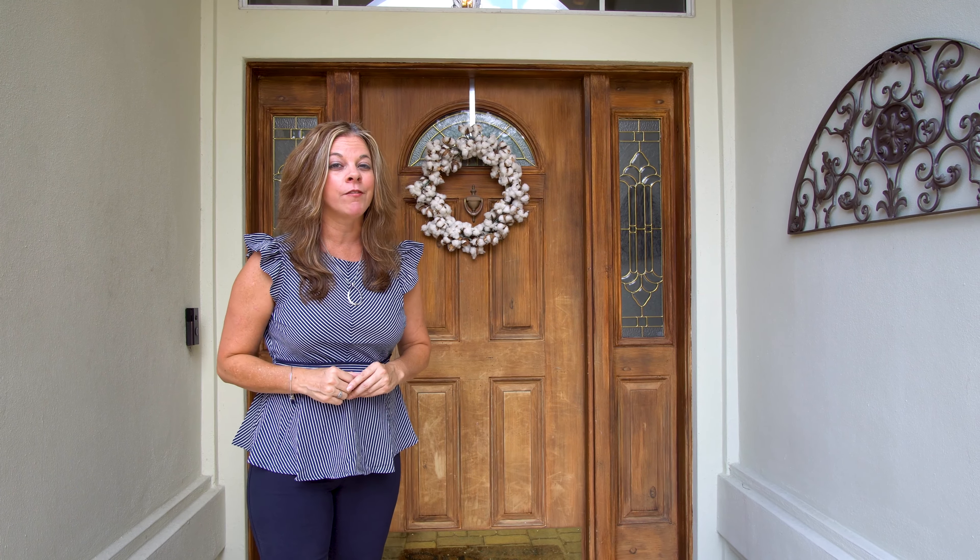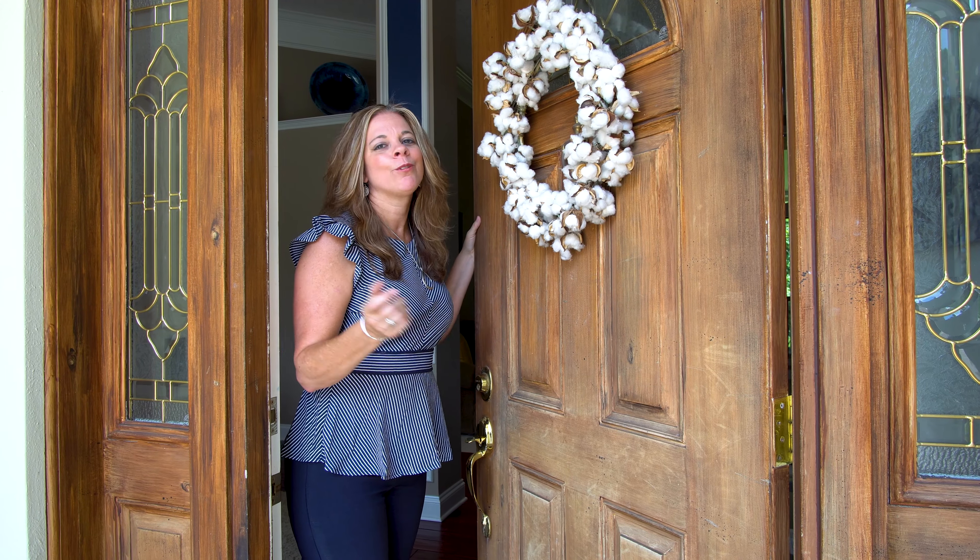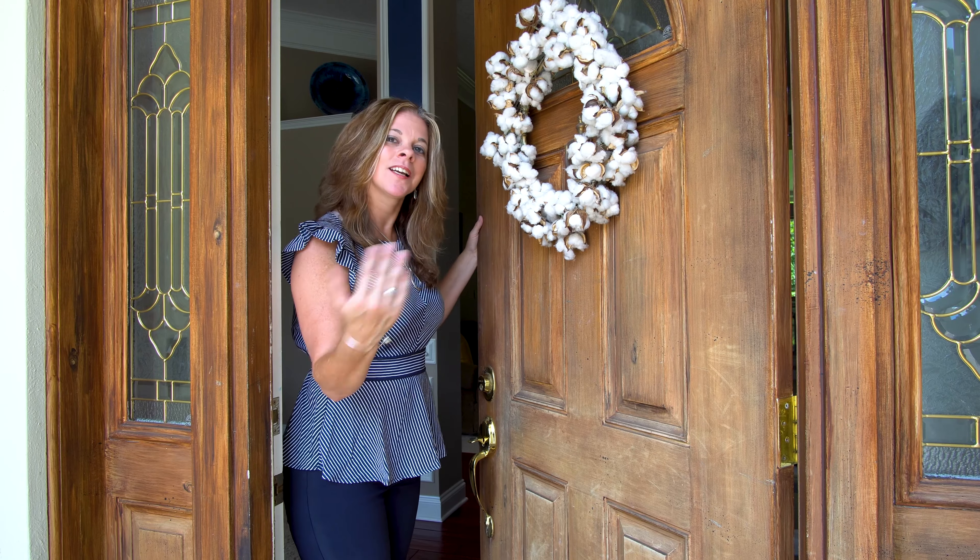This house is stunning. You're gonna love it, and if you don't, then shut the front door. Isn't it lovely? It really adds to the curb appeal. Well, don't just stand there — come inside.